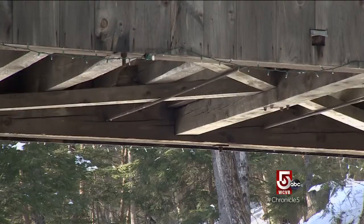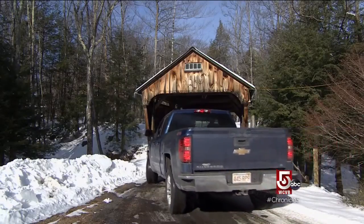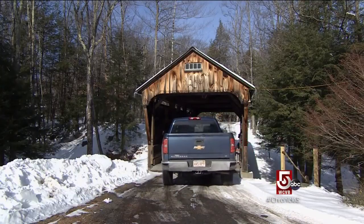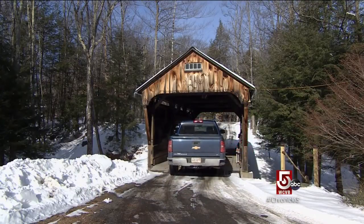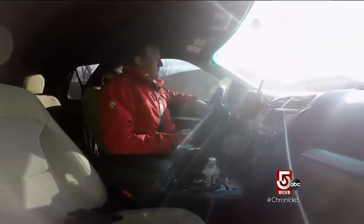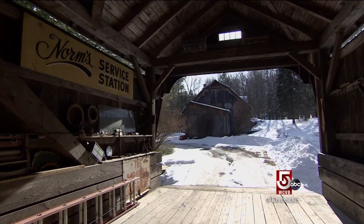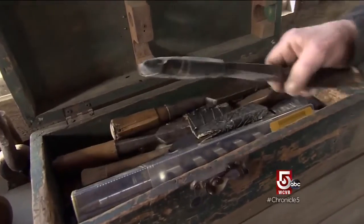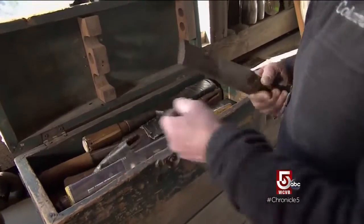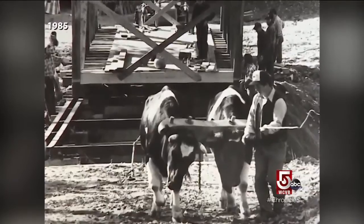Some folks like authentic covered bridges so much they build their own. We've made the short drive from Conway to Ashfield to check out Dwight Scott's creation, built using traditional methods. There's nothing better than driving across a covered bridge — it's just such a sweet feeling, and now they get to do it every day. All the mortises were chiseled with old chisels, put together with wooden pegs, and it was even moved into place with a pair of bowls and a rope setup.